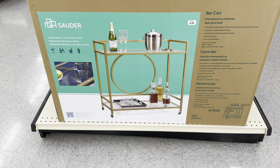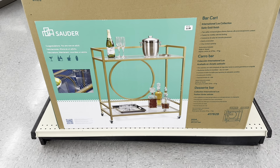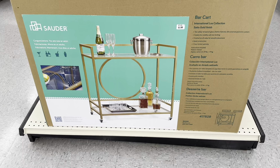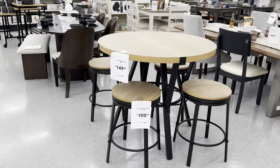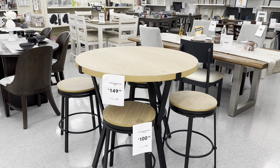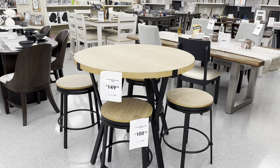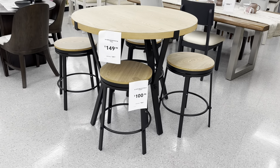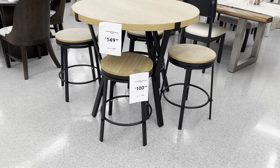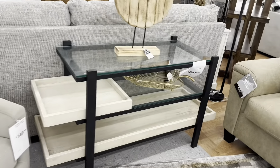This beautiful bar cart is only $80. It has a satin gold finish, two safety tempered glass shelves, and features a silk-screen geometric pattern. And look at this set — the Portland Round Pub Table for $150 compared to $280, and the bar stools are $100 each compared to $180. So cute!